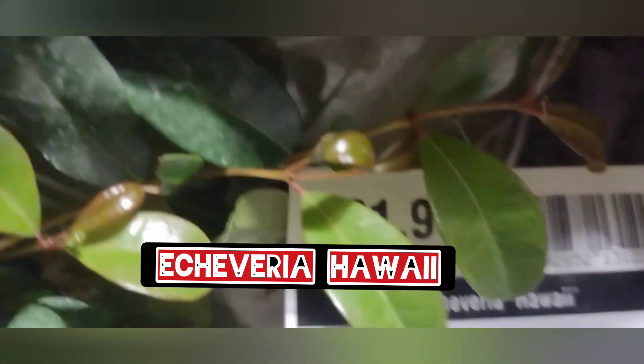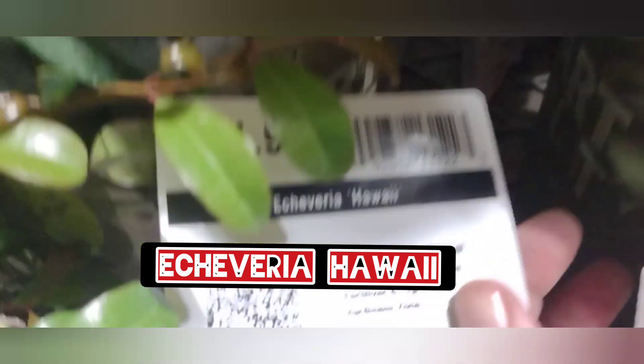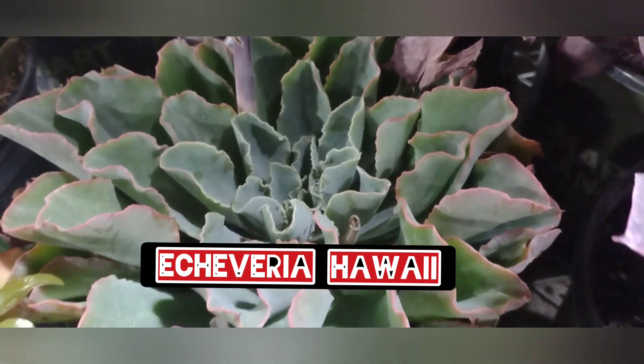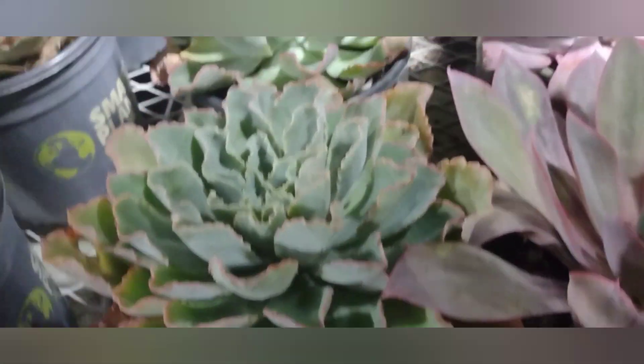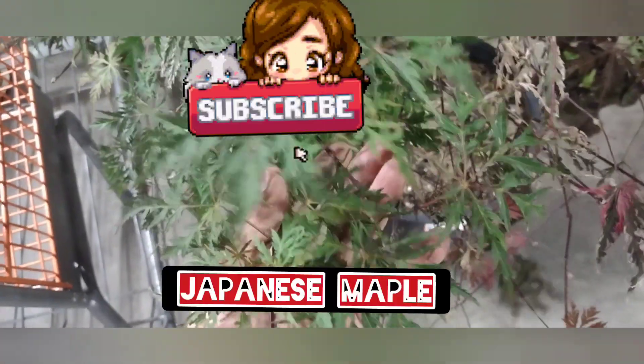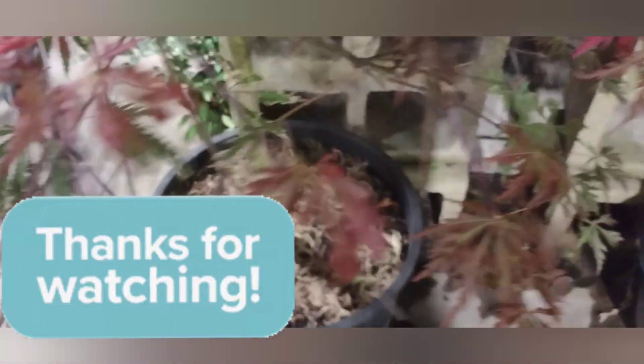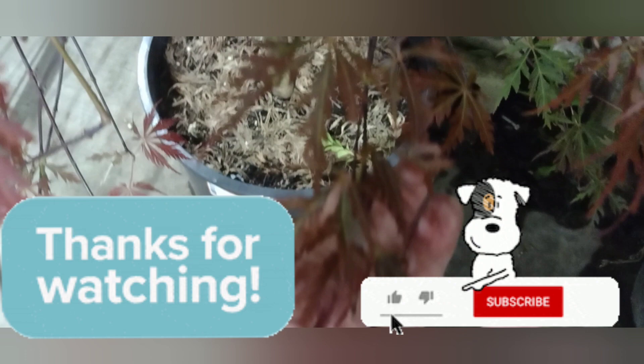Echeveria Hawaii — okay, I want to do a plant swap. I heard there was one organized by a guy named Benji. Anyway, please like and subscribe, and I hope we'll do a plant swap. Look at this Japanese maple — it's a hundred dollars but it's beautiful. Okay, thank you for watching, bye!